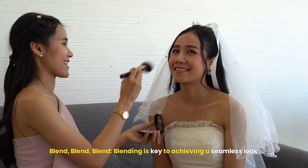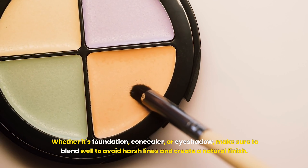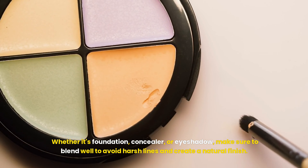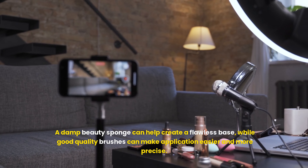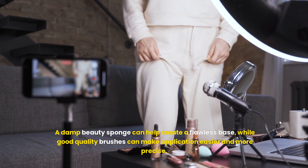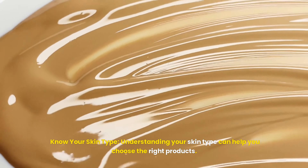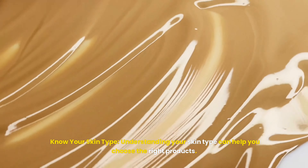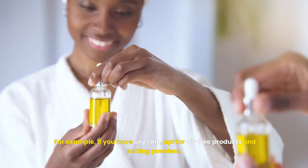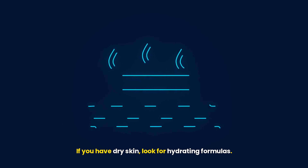Blending is key to achieving a seamless look. Whether it's foundation, concealer, or eyeshadow, make sure to blend well to avoid harsh lines and create a natural finish. Using the right tools can make a huge difference — a damp beauty sponge can help create a flawless base, while good quality brushes make application easier and more precise. Understanding your skin type can help you choose the right products. For example, if you have oily skin, opt for oil-free products and setting powders. If you have dry skin, look for hydrating formulas.